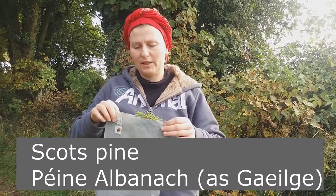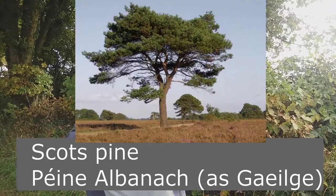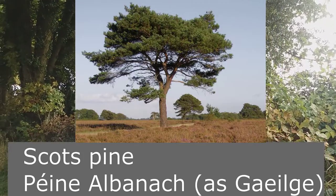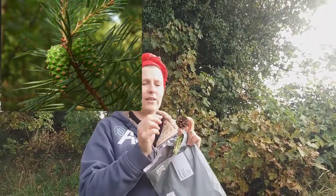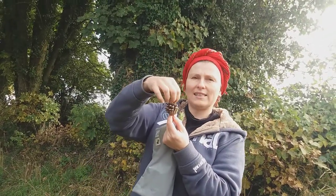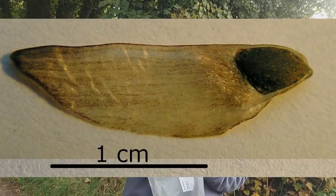I will tell you a little bit about Scots pine. The first time they appeared in Ireland was after the last Ice Age, so around 12,000 years ago. They have very light, tiny seeds which are inside a pine cone. When the pine cone is closed, the seed is there. When the pine cone is ripe and dry enough, it opens and the tiny seeds fall out. The seeds have small wings which allow them to travel on the wind for a large distance. They can also float on water.